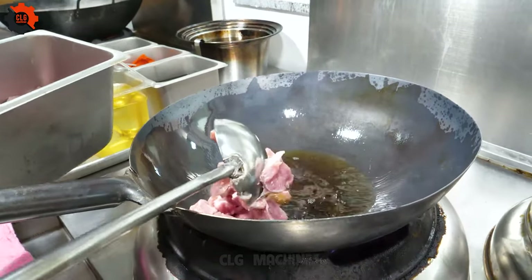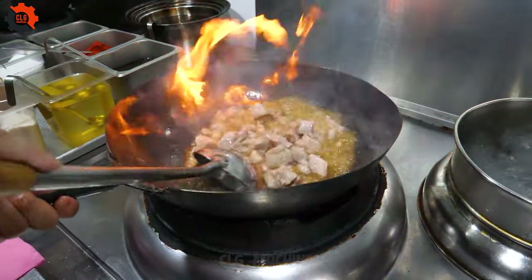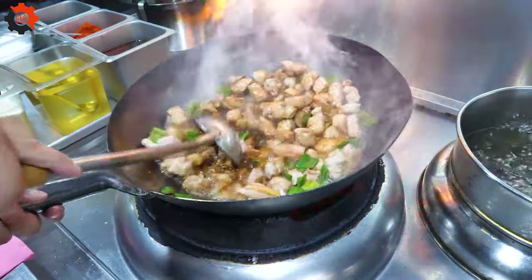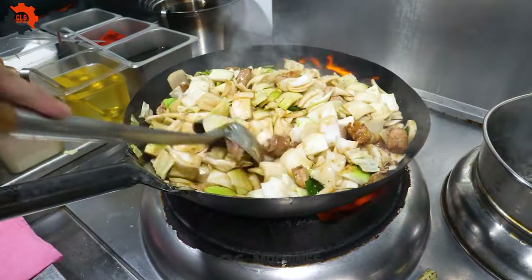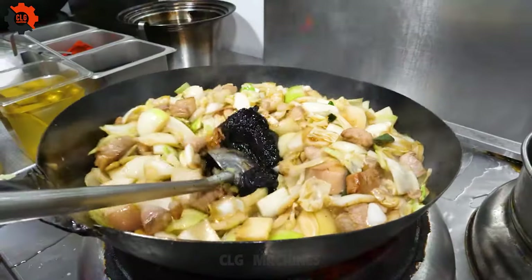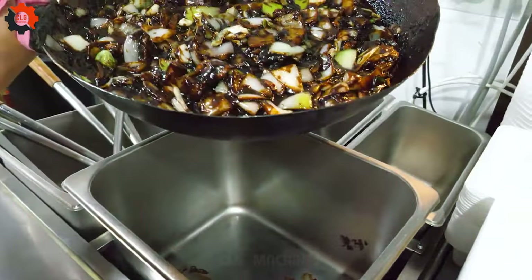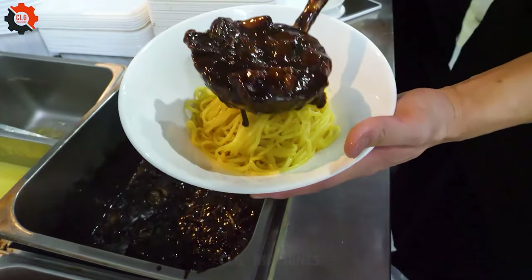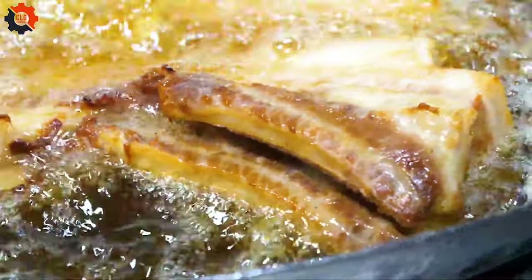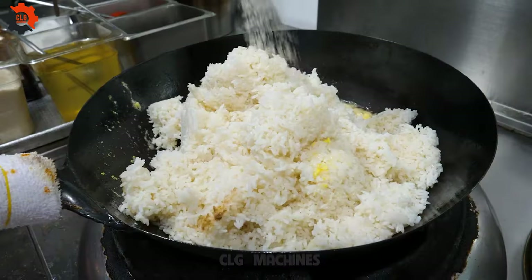Stepping into a bustling Korean street food joint, you're greeted by the enticing aromas of sizzling meats and savory sauces. Known for its vibrant flavors and bustling atmosphere, these eateries are a favorite among locals and tourists alike. The menu boasts a tantalizing array of dishes, from the classic jajangmyeon — black bean sauce noodles — to the fried pork dongpuyuk, and the comforting bakyumbap fried egg rice. Each dish is prepared with care and expertise, delivering a symphony of flavors that dance on your palate.